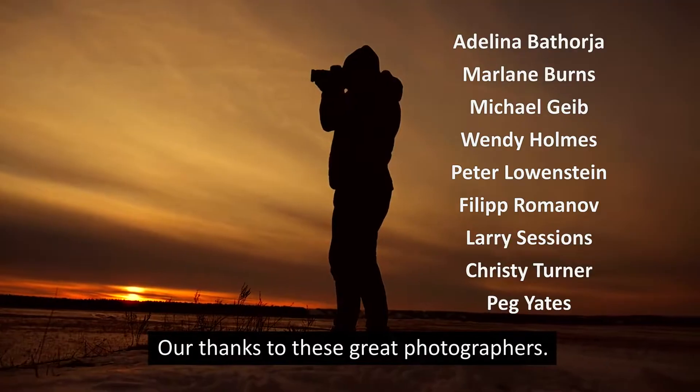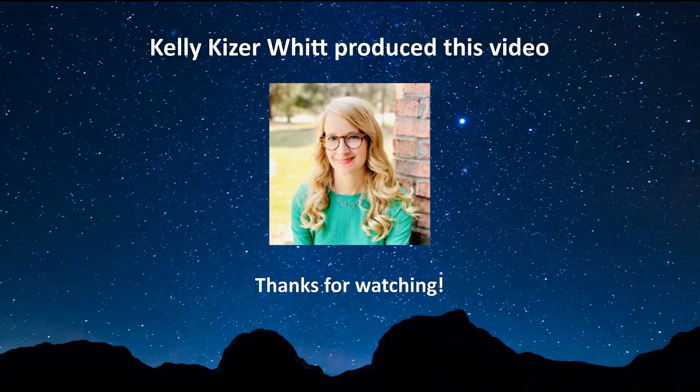Our thanks to these great photographers. I'm Kelly for Earth Sky. Thanks for watching.